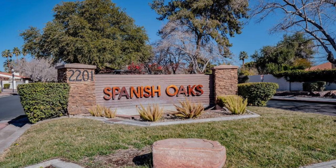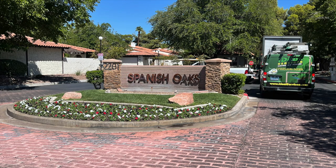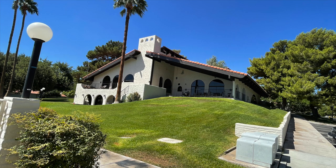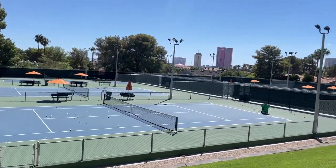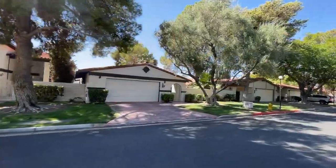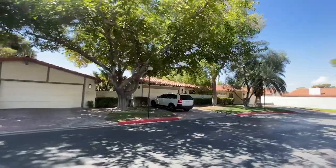Last but not least is Spanish Oaks. Spanish Oaks is a guard-gated community located four miles from the Las Vegas Strip, between West Sahara Avenue and West Oakey Boulevard, and just minutes to downtown. Spanish Oaks features excellent community amenities including a beautiful community center with Strip views, six neighborhood pools, tennis courts, a putting green, and a pickleball court. There are nearly 400 homes built in the mid-1970s, with floor plans ranging from 1,400 to 4,800 square feet. Spanish Oaks real estate is located in the 89102 zip code.